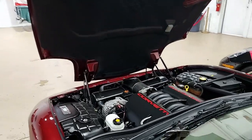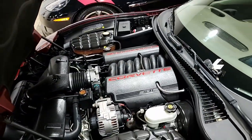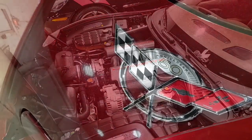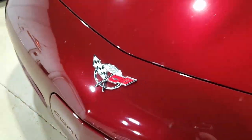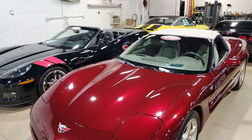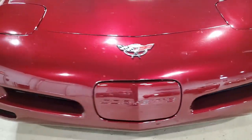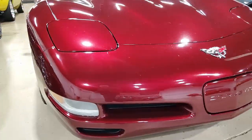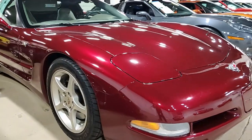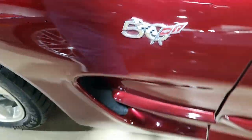Under the hood, we'll find a 350 horsepower LS1 engine with automatic transmission and posi rear end. Factory features on this car include the $5,000 1SC preferred equipment group. This includes the 50th Anniversary package, heads-up display, memory package, tilt and telly, F55 magnetic selective ride control, auto-dimming rearview mirror, auto headlights, and dual power sports seats with dual zone electronic climate control.